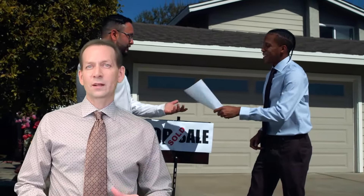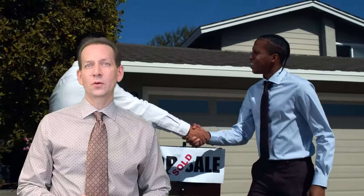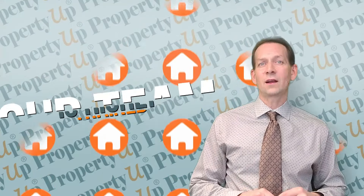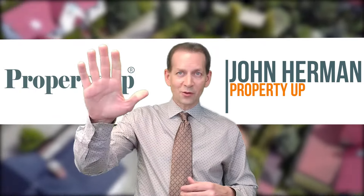Everyone knows a realtor, but before you sell your home, find a real estate expert who will market your home and negotiate expertly on your behalf, and who understands the price, location, and condition and how they play a part in the sale. My team at Property Up is highly trained in these areas and would love to help you in the sale of your home. Thank you so much for watching — I'm always here to help you sell your home in the northwest suburbs of Chicago. John Herman, Property Up. Have a good one.